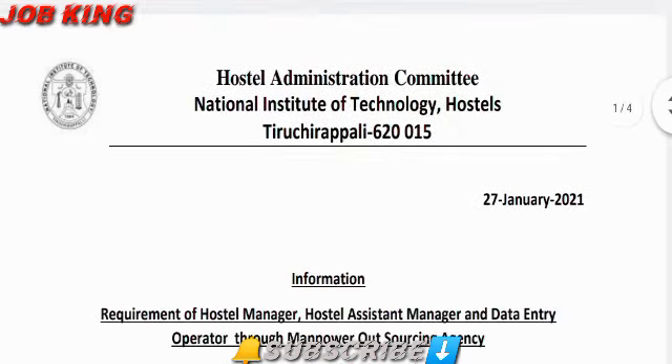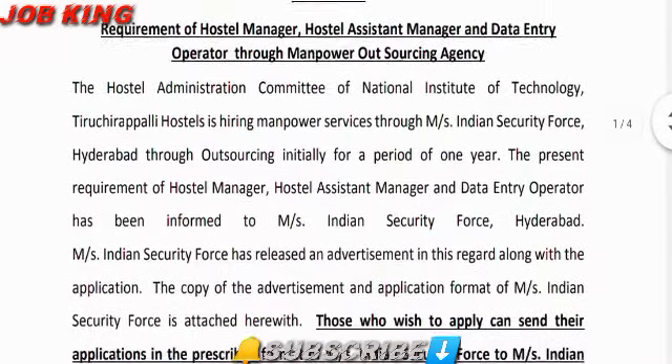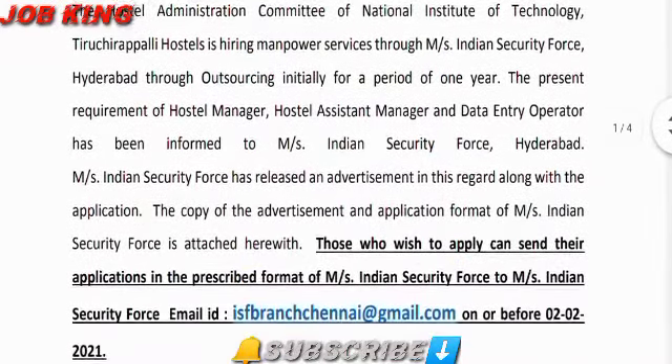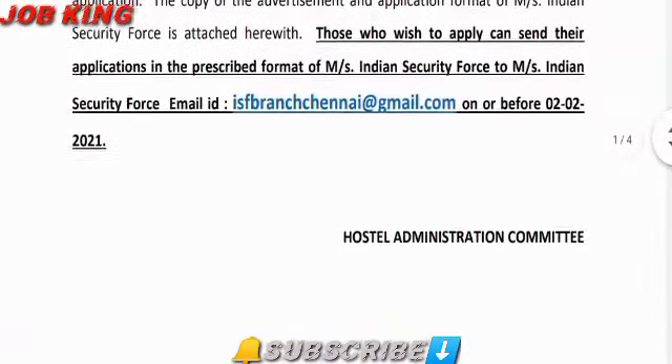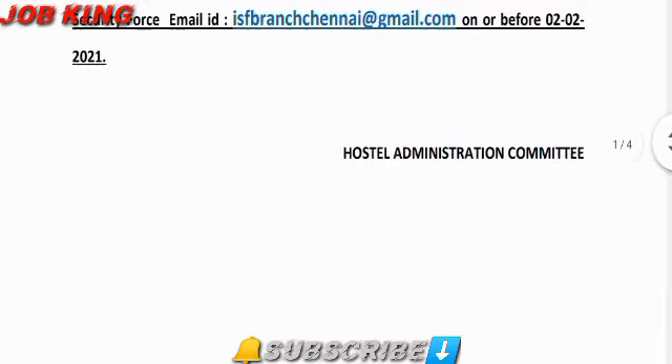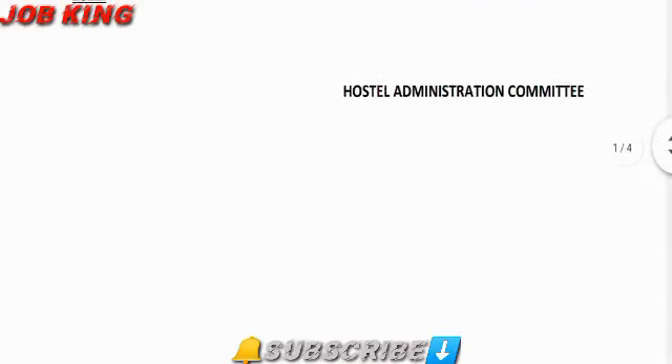The name of the post is Hostel Manager. The pay scale is the 20th. The application will be submitted via email. The job location is NIT. The official website is www.nitt.edu.